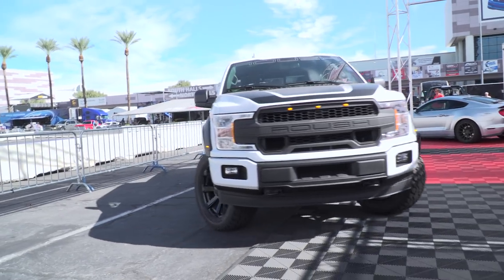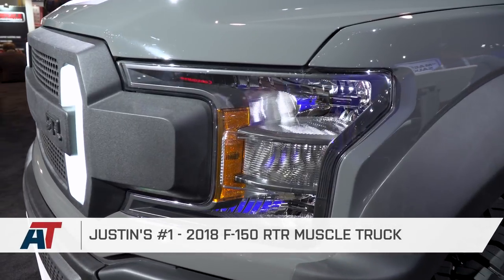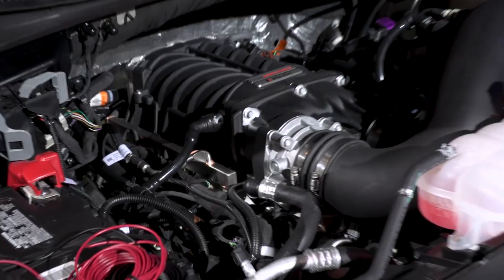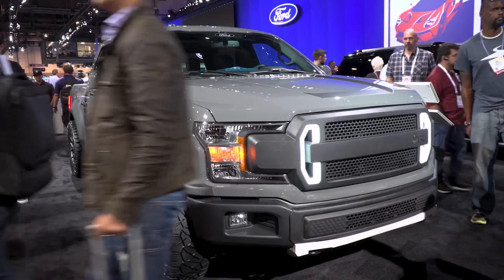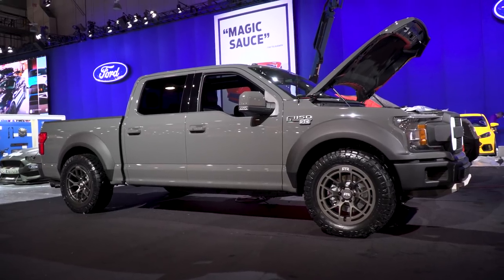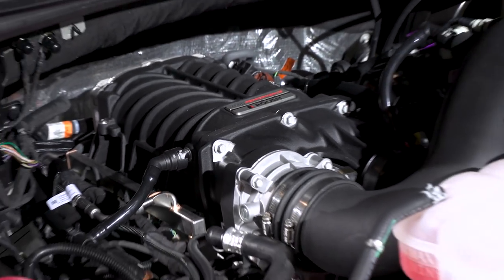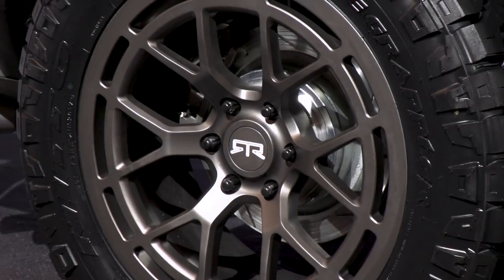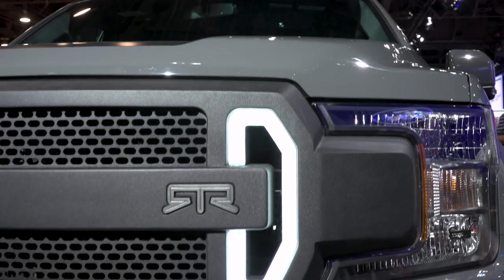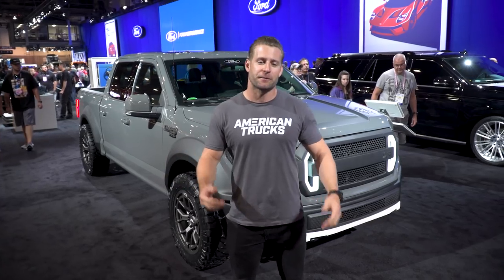Without further ado, here it is — my number one 2018 F-150 from SEMA 2017: the RTR Muscle Truck. As if there was any doubt. This thing checks all the right boxes. That muscle truck stance — when you send it off a jump, the suspension drops out and you have all the travel of a new Raptor with a more streetable stance. You also have adjustability to lift it if you want. Under the hood, that brand new Gen 3 Coyote with the new 2.65-liter TVS blower pumping out all the power you want and more. The RTR design package is totally killer. Vaughn and the guys at RTR slayed this thing — easy choice for my number one truck at SEMA.